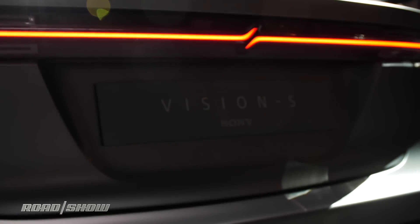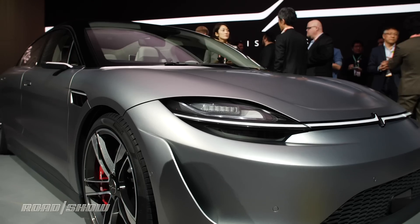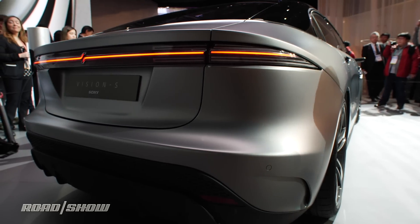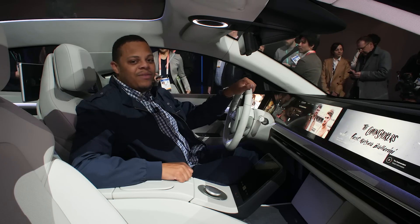Sony did go out of their way to say that this platform can be adapted to other vehicles, and they are working with about a dozen partners including Magna, Continental, and Bosch — so maybe we'll see a Sony electric SUV concept somewhere down the road.